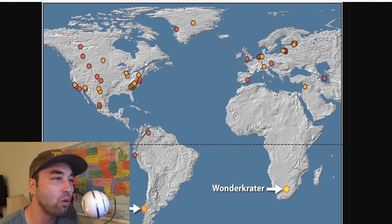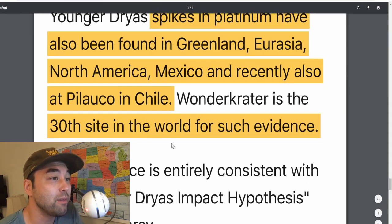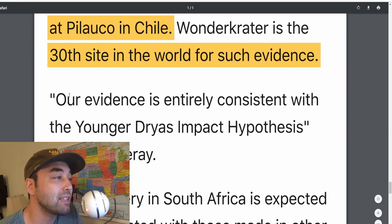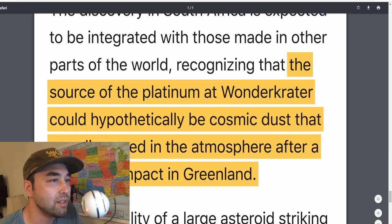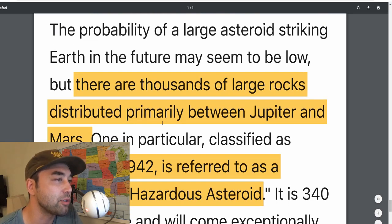Look at the map — look how far away it is from everything else. That is insane. How much would you bet that there's another site just in Africa that has this platinum spike? Probably more than likely there probably is. The source of the platinum at Wonder Crater could hypothetically be cosmic dust dispersed in the atmosphere after a meteorite impact in Greenland. There are thousands of large rocks distributed primarily between Jupiter and Mars.